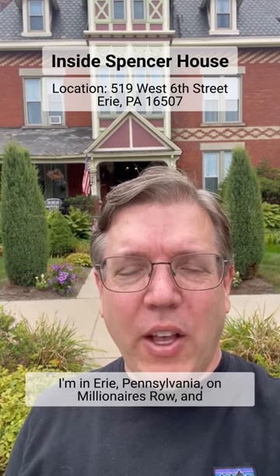Hi, it's Joe Himalaya. Today I'm in Erie, Pennsylvania on Millionaire's Row and I wanted to talk about this house behind me.